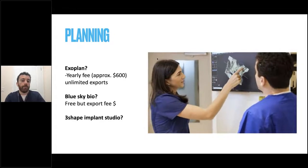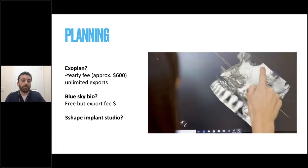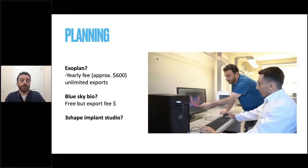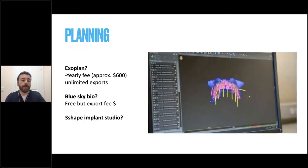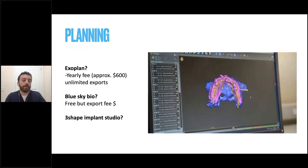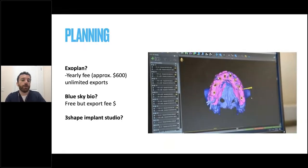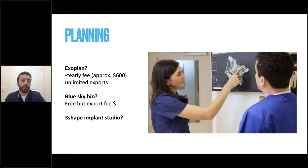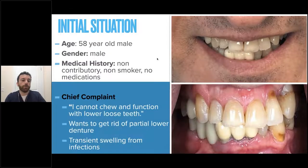In terms of planning software, we use Exoplan and co-diagnostics for full arch. There are other software companies including Blue Sky Bio and 3Shape's Implant Studio package. If you're looking to design the case yourself or work with a local lab, Straumann has a great modular approach where you can have the design done by them, and if you want to print the temporary or prosthesis yourself, you can do that too.